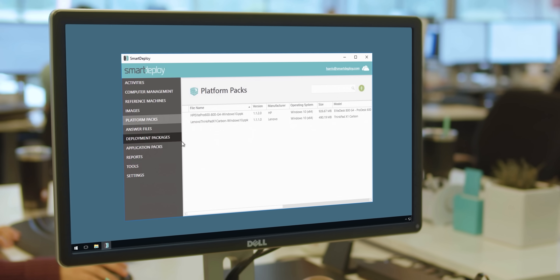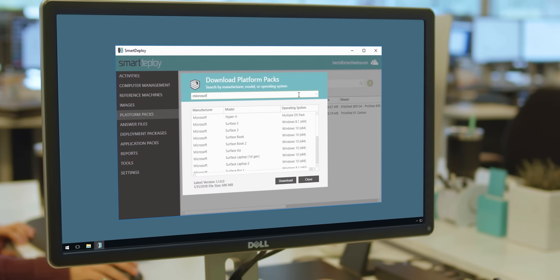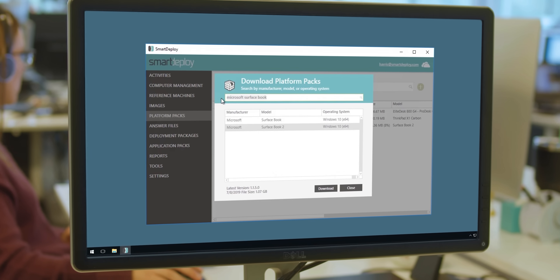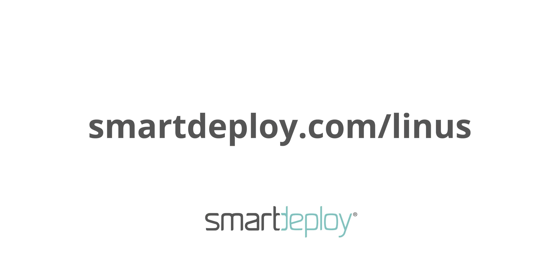Smart Deploy allows IT departments to re-image any computer model from a single golden image. Search the library for your model and grab your exclusive free licenses worth over $800 at smartdeploy.com/minus.